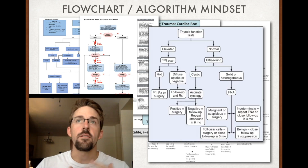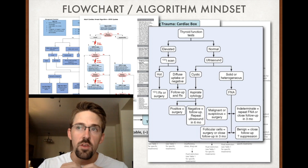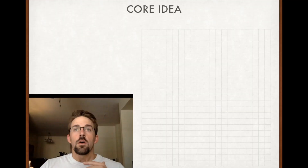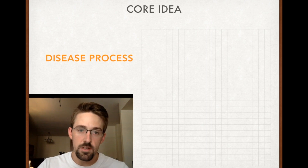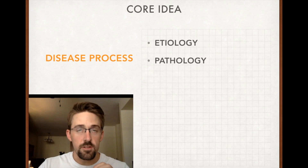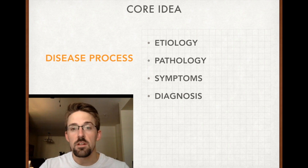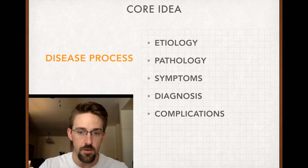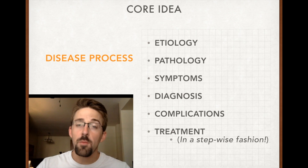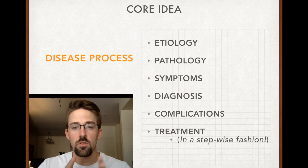Here's one for thyroid — again, just to reinforce the idea that when you see a sign or symptom, it's moving you down an algorithm, getting you closer to an answer. The core idea for thinking algorithmically is understanding that for every single disease process there's an etiology, a pathology, symptoms, a diagnosis (how do we confirm it — imaging or lab value?), complications (if we don't treat it, what happens?), and finally treatment, always in a stepwise fashion starting with conservative treatments.